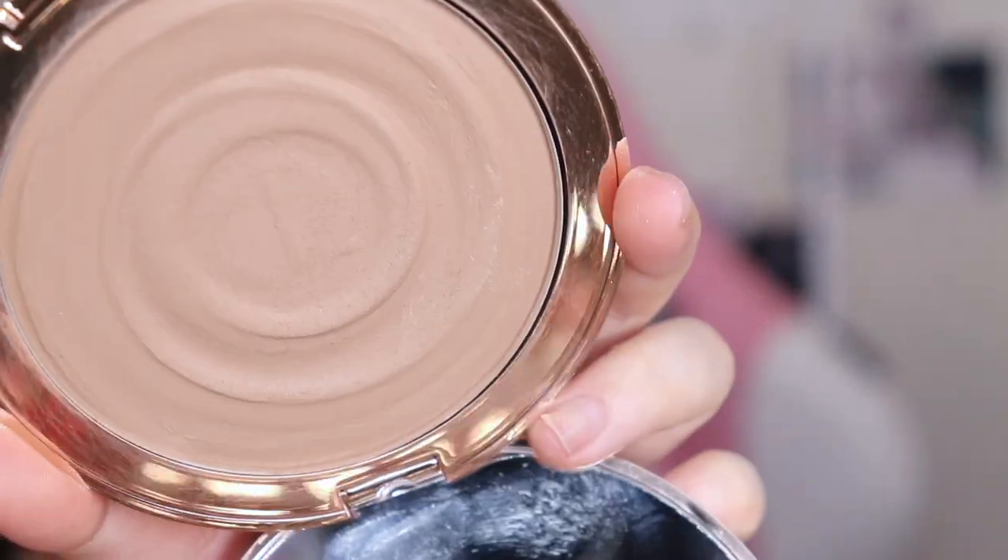I kind of want to do skin first — base, then cheeks and forehead, then seal everything with spray, then go into eye products. I picked up the Charlotte Tilbury bronzer the day it released — not because I was keeping up with releases, but because I happened to be on Sephora that day and saw it on the main page. The fair shade had already sold out online. I really like Charlotte Tilbury bronzers — the only two bronzers I've ever panned were Charlotte Tilbury products because they don't go too orange.